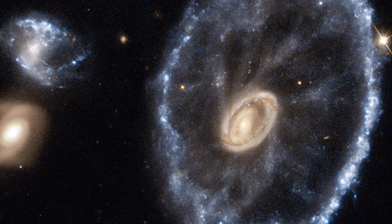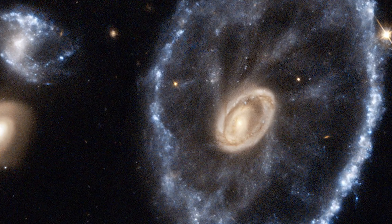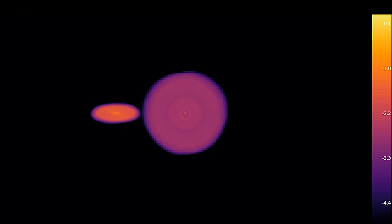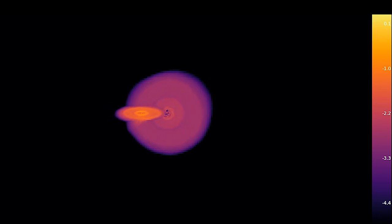This cosmic wheel is the result of a collision of galactic proportions. In the past, the Cartwheel galaxy was a regular spiral galaxy until it collided with a smaller companion galaxy, about 200 million years ago.